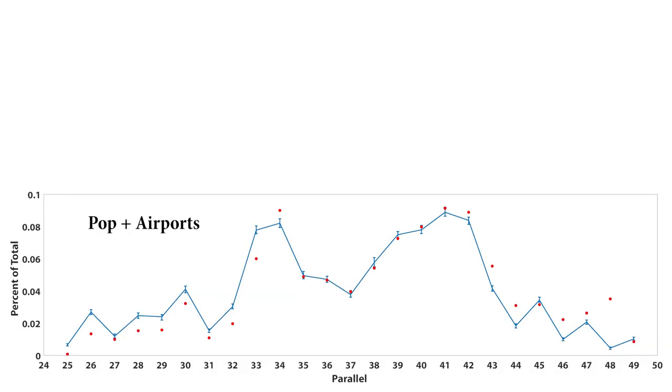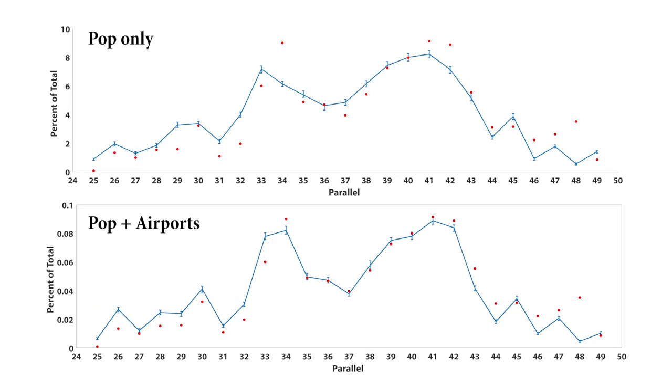Here is our new fit using both population data and airport data, with error bars added. Comparing to our old model that used only population data, the new model fits a little bit better in the bulk of the UFO reports. In particular, the 34th parallel is no longer looking so abnormally high, and the 37th parallel is actually within the error bars now. Not everything is perfect though — we have a lot of under-reporting in the southern latitudes and over-reporting in the northern latitudes. In particular, the 48th parallel is extremely high compared to what our model predicts. Could it be a UFO superhighway? Well, let's leave that to a future video.